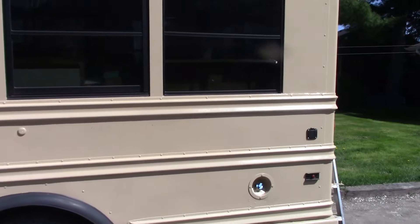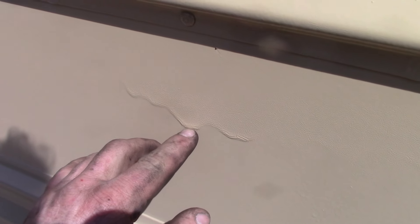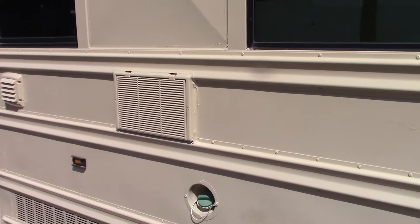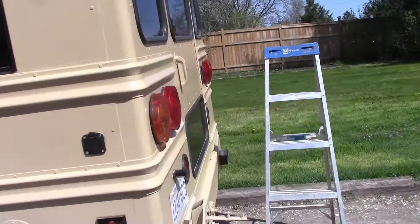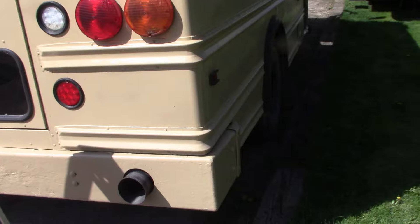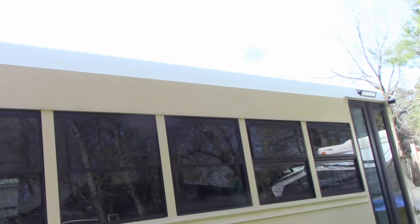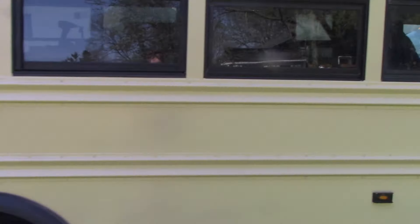I did not paint this — I sent it out to be painted and it took almost a month. It's not the best paint job. It's been sitting here in the sun for three days trying to clear up, but it's getting there. We chose a sand color with a white roof, and it's looking pretty good. It's a fifteen hundred dollar paint job — what do you expect for fifteen hundred bucks?